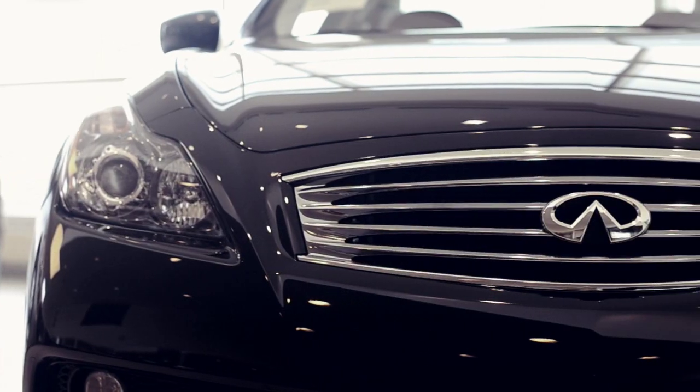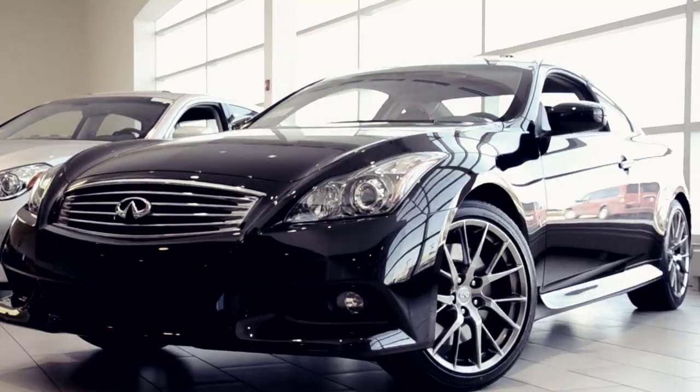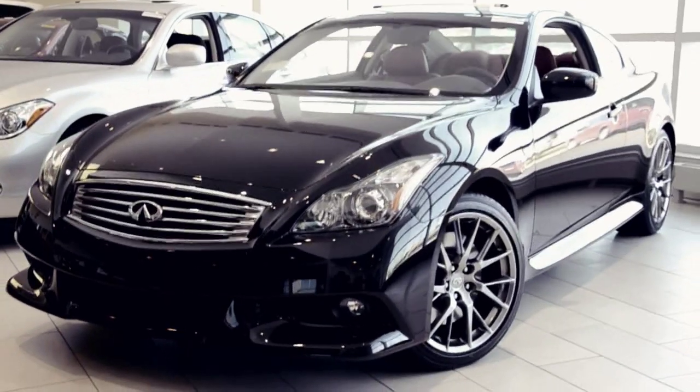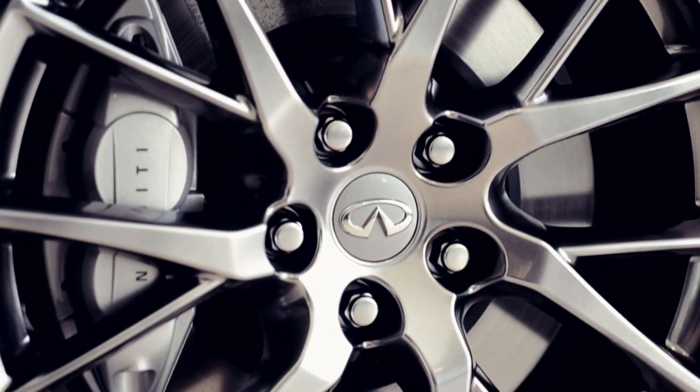The low profile, bold lines and sculpted hood and grill give a hint at the power and performance of the G37 Coupe. The Infiniti front midship platform places the engine behind the front wheels for optimum balanced handling.